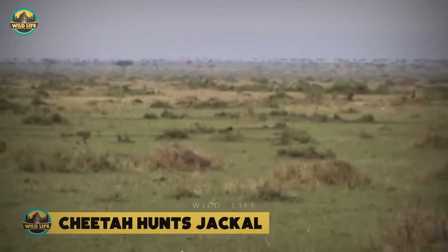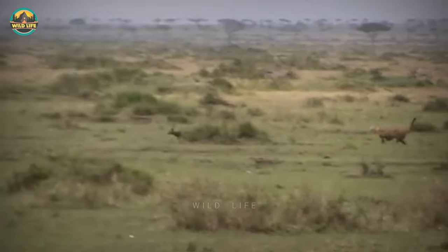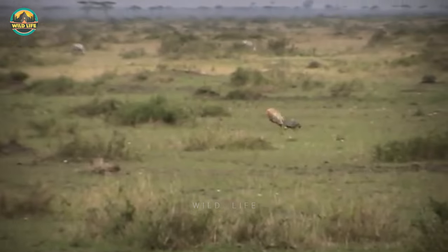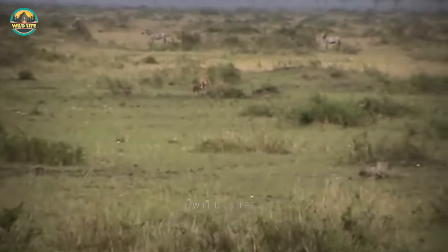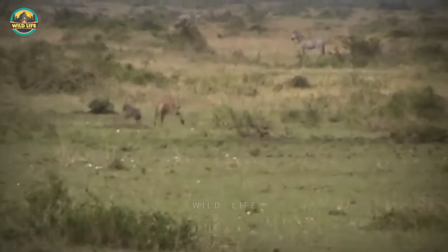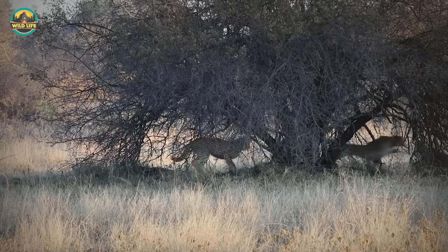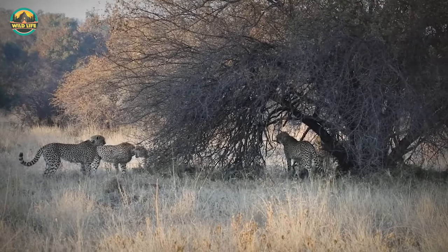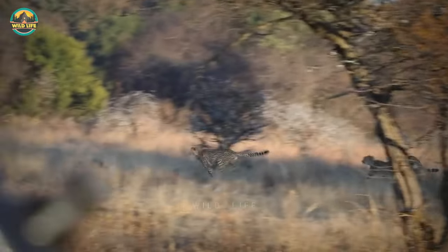Cheetah Hunts Jackal. These cheetahs were hunting a gazelle when a jackal botched their plans. The cats lost their focus and decided to chase the jackal. The jackal is much faster than expected and manages to escape the cheetahs. In another clip, four cheetah brothers corner, harass, and nearly kill a black-backed jackal in a game reserve. The jackal manages to escape, but it's probably because the cheetahs weren't trying very hard.